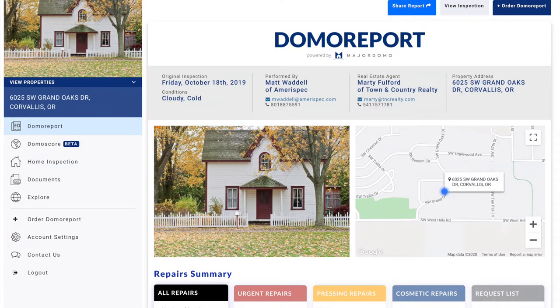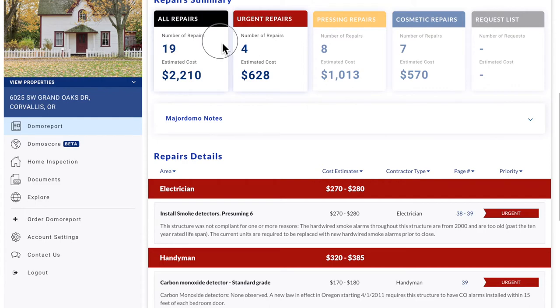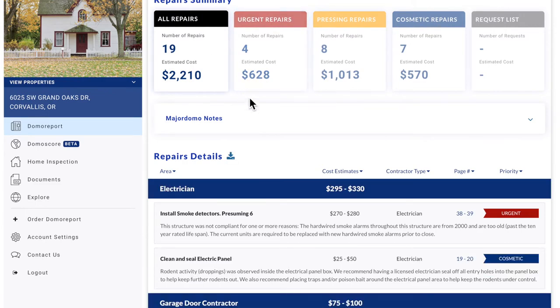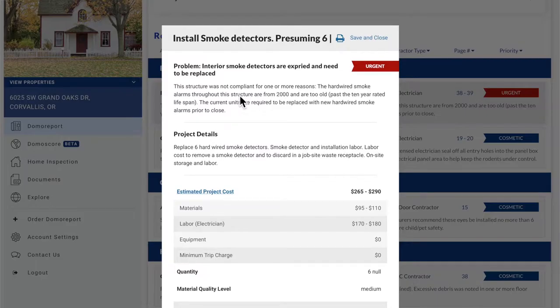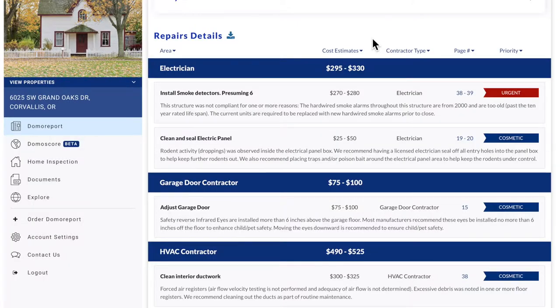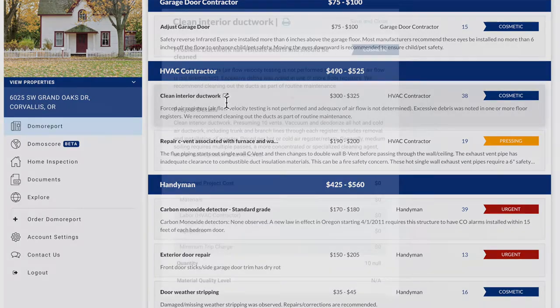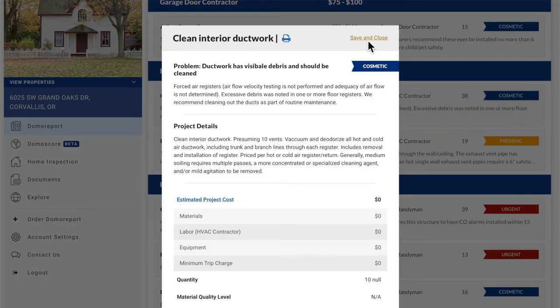Major Domo's Domo Report is the second half of the home inspection. It's the most in-depth, easy-to-read report on the home's condition, along with a list of localized repair cost estimates identified from the inspection. It's the information you need to be able to negotiate with confidence. It will save you time after the inspection, support smarter negotiations, and help you close more transactions.